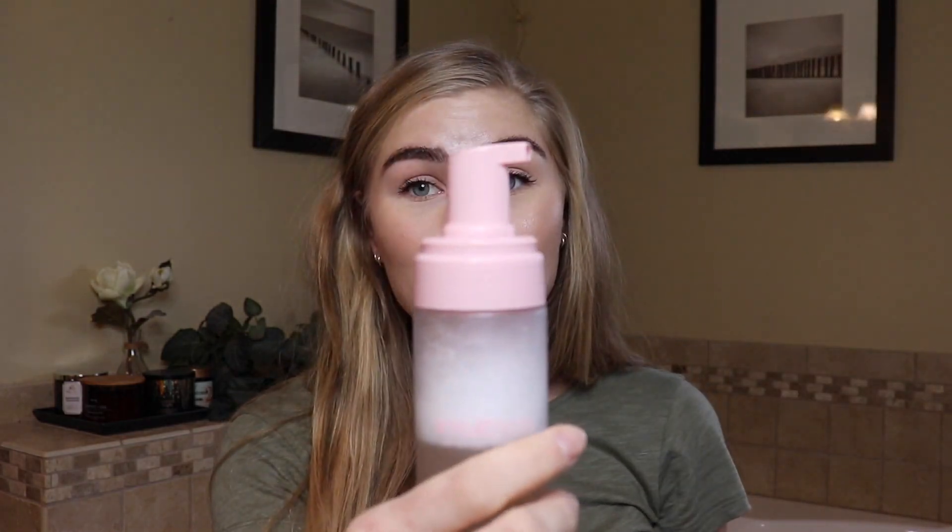It has such a nice pump. I only use half a pump because it lathers really well. It's one of those cleansers that makes you feel clean because it foams up all over your face. I always double cleanse — I go in with makeup wipes first if I'm wearing foundation. This gets everything off, even mascara. I'm obsessed with it. It doesn't burn your skin and it doesn't really have a fragrance, which is good because fragrance can be a little irritating to people with sensitive skin.